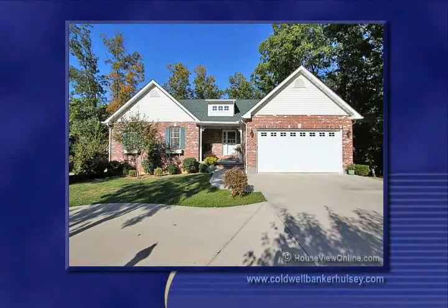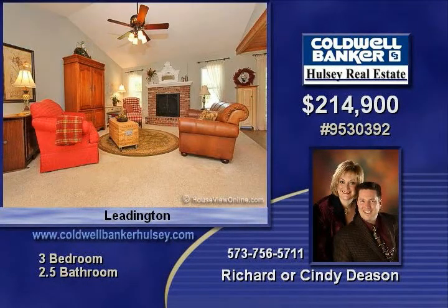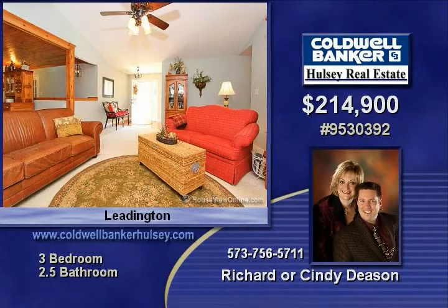Large wooded and extensively landscaped corner lot located in a private neighborhood with easy access to Highway 67. This wonderful home includes a brick front, concrete circle drive, and a partially finished walkout basement to the covered patio.